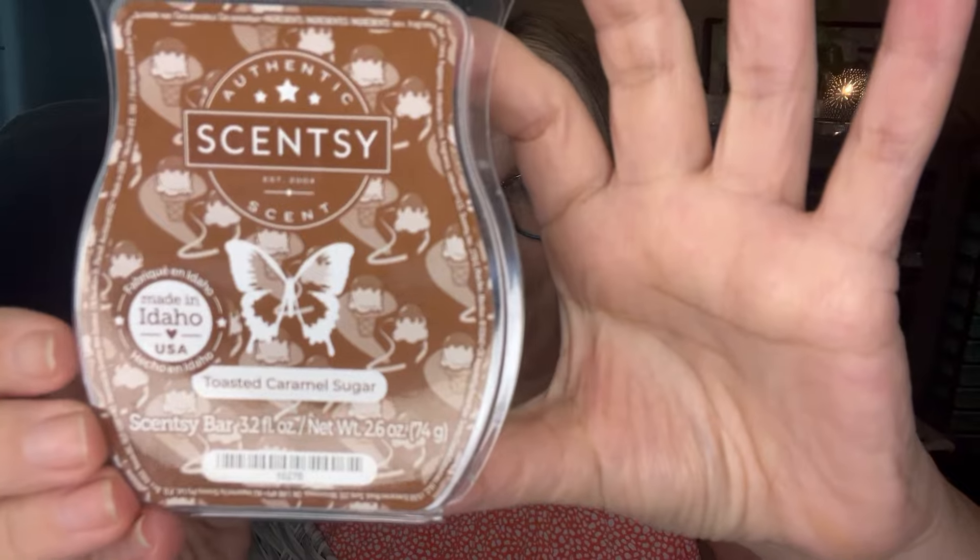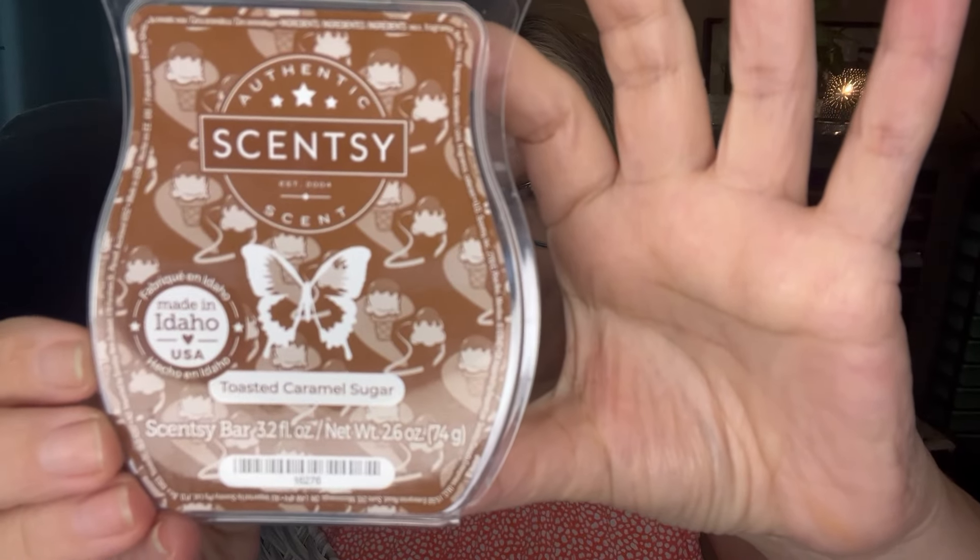Let's go ahead and jump in with the wax. So this is Toasted Caramel Sugar. Scent notes are warm milk, caramelized sugar, toffee, and a vanilla musk. This is a current Bring Back My Bar but it is going away at the end of the month, so if you love it, club it. If you haven't tried it, you want to get those orders in because pretty soon you're not gonna be able to get these.